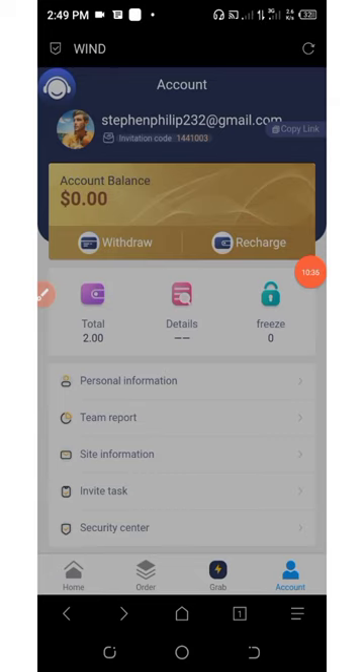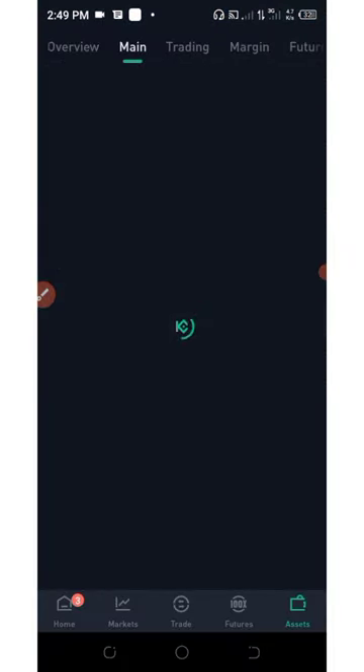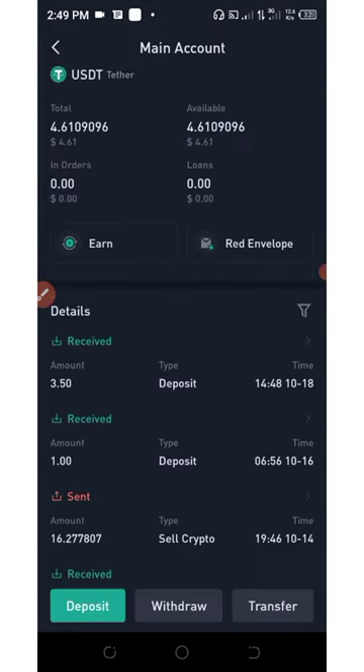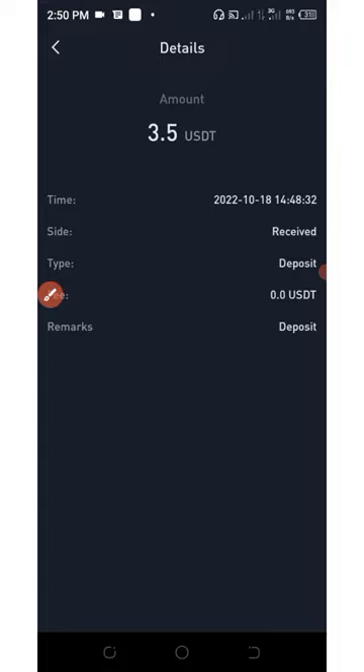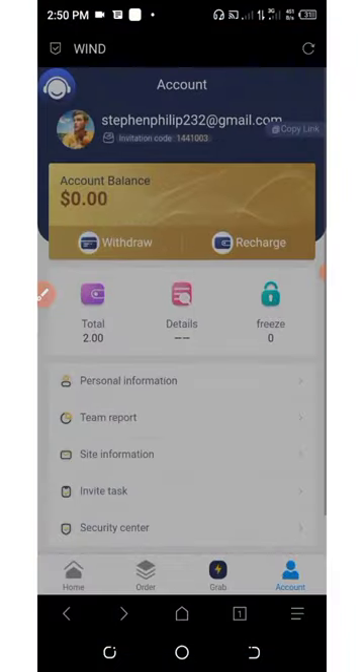Let's check if we received our payment. Here is my wallet, and in the main section you can see I have a balance of $4. I can see a $3.50 payment deposited today on my account. This has proven that this website is currently legit and paying.